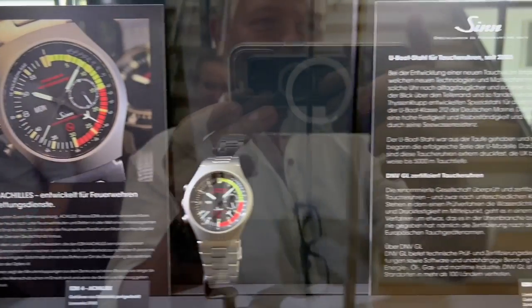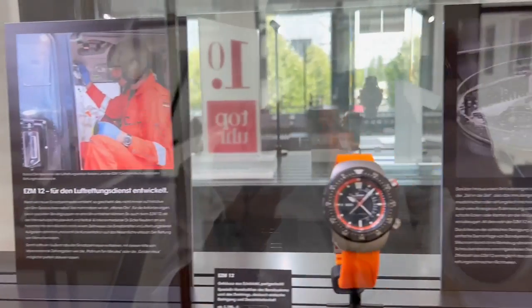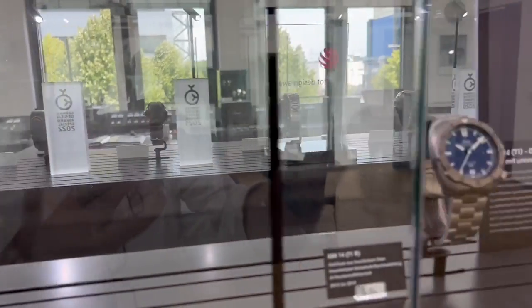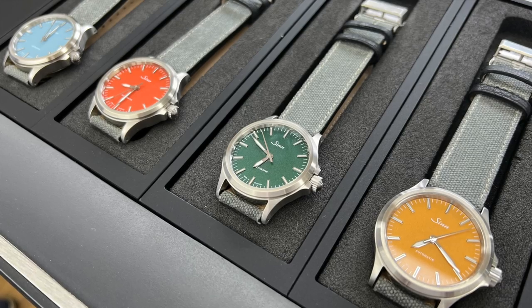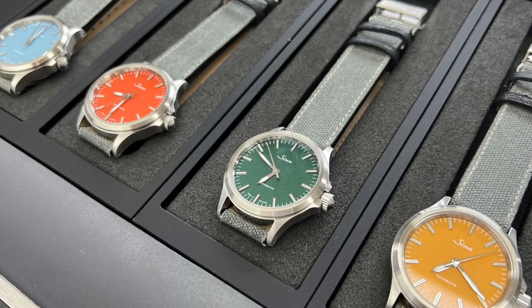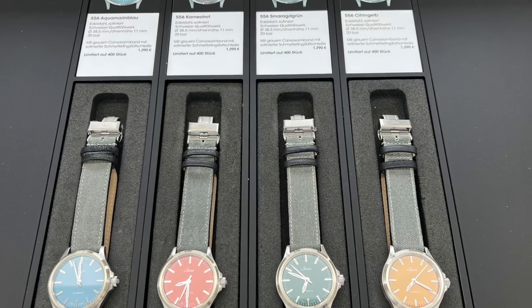The first question I asked them was obviously about the delays. As we all know, there are massive delays on Zinn watches. They put it down to high demand, supplier problems, and COVID — people contracting COVID and having to take time off work, slowing down production of a lot of parts. There's also a serious lack of watchmakers in the area, as Frankfurt is mostly known as a financial centre, not a watchmaking centre.